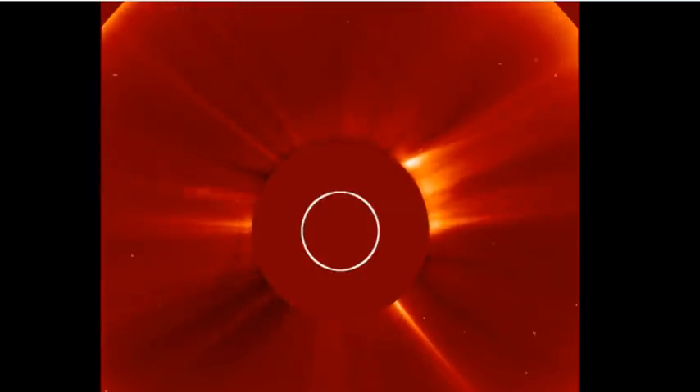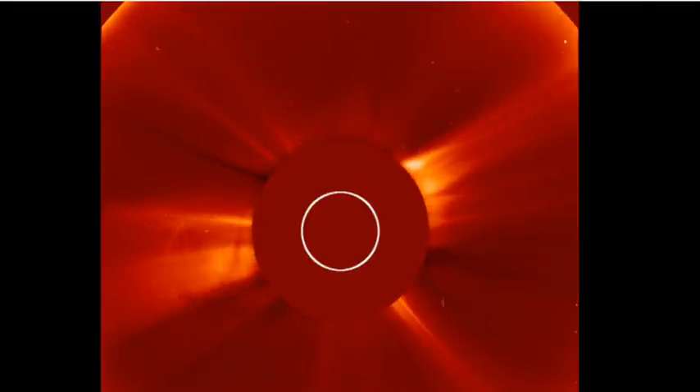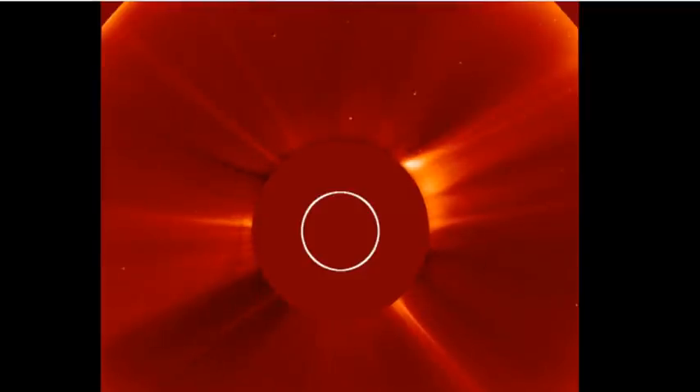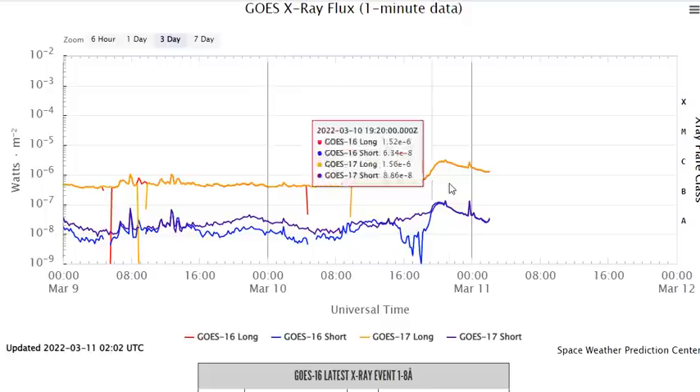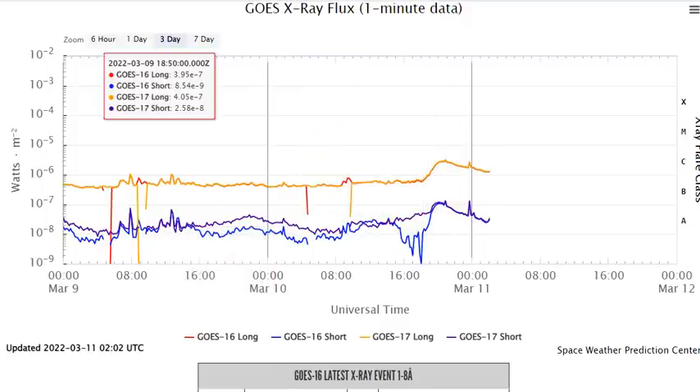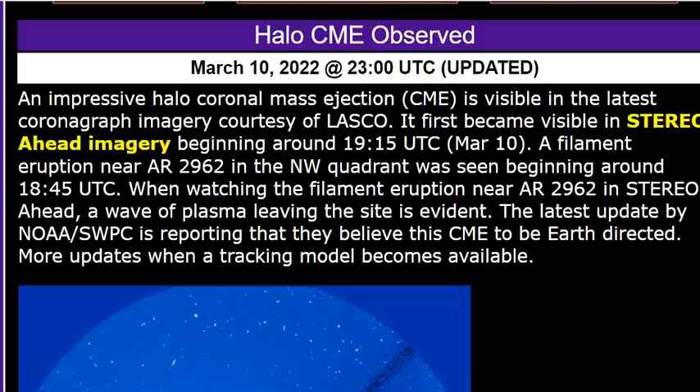Ladies and gentlemen, an impressive halo coronal mass ejection has just shown up on the coronagraph — SOHO MovieMaker and the LASCO imagery. You're looking at the halo eruption. You can see prior to the eruption, there's a small CME that shoots out to the bottom left, and then a larger CME. This is all associated with the long-duration C-flare that you see right here on the screen, courtesy of LASCO.